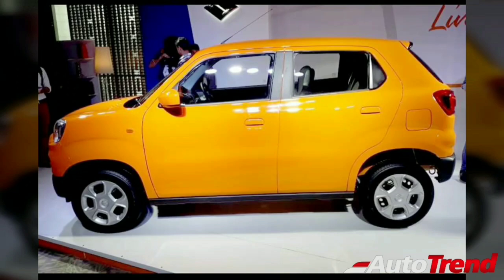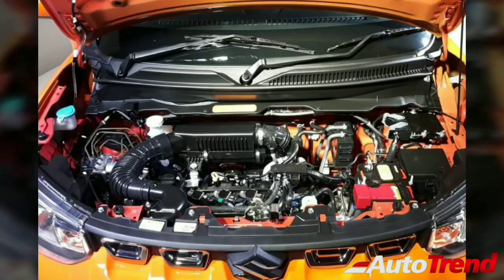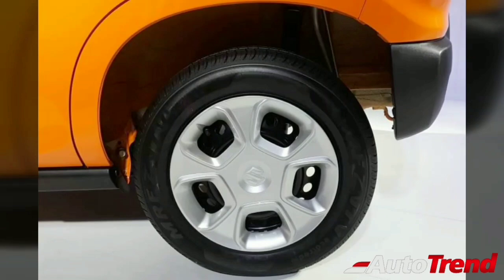The Maruti Suzuki Espresso is powered by the familiar 1 liter K series 3 cylinder petrol engine, also found in the Maruti Celerio. In terms of transmission options, a 5 speed manual transmission is available as standard on all variants, while the VXI and VXI Plus variants are also available with an automated manual transmission, namely the Auto Gear Shift in Maruti terms.